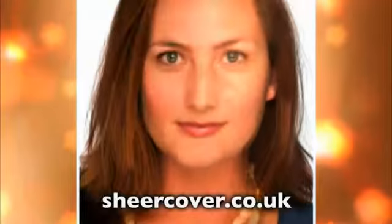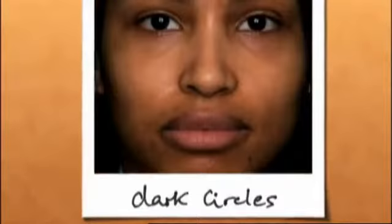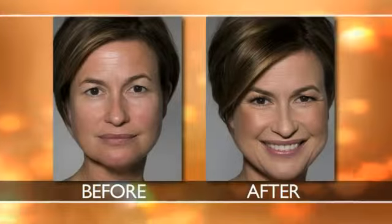Sheer Cover gives you the coverage of a liquid that feels like you're wearing nothing at all. Whether it's brown spots, redness and rosacea, dark circles, or acne scars — you name it — Sheer Cover covers flaws and leaves your skin with a radiant, natural looking glow.